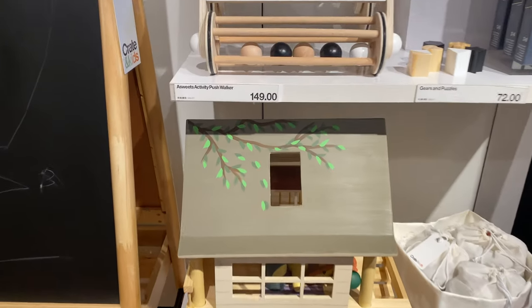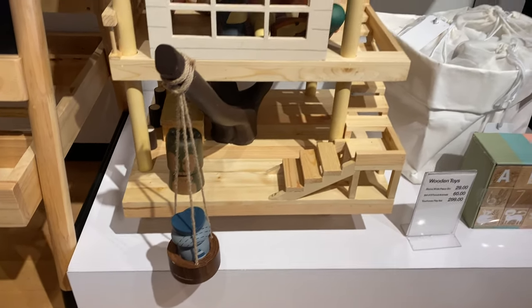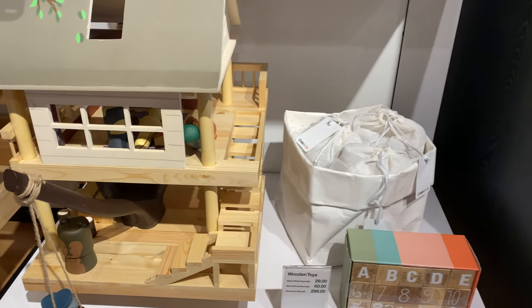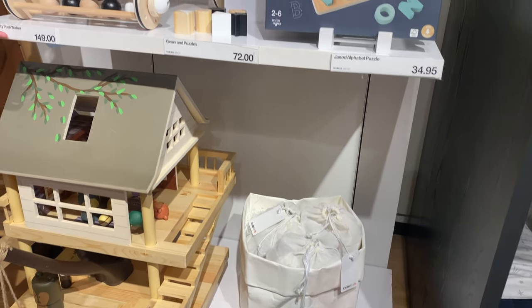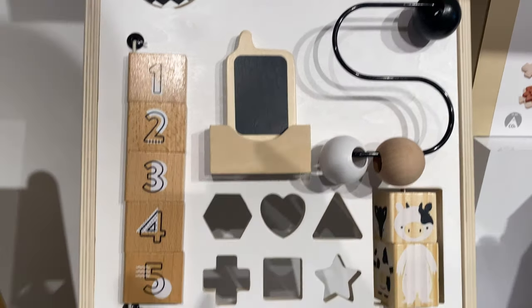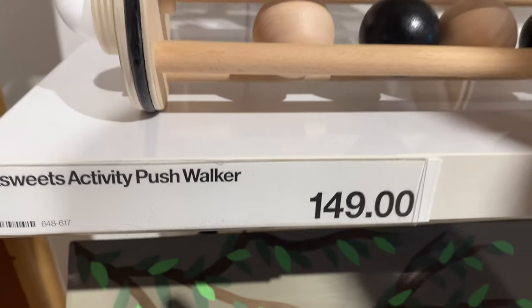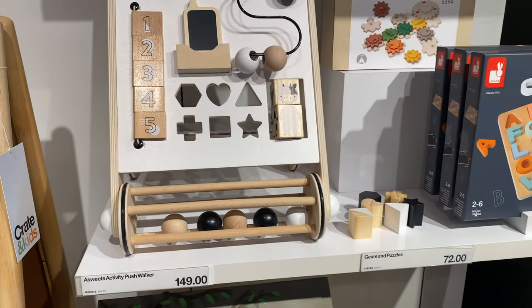Oh, how cute is this little house! Wow. Oh my god, and people would love this for the walker, right? That's a walker — that's insane! Oh my god, it's actually expensive. It's very expensive. It's a walker but it's cute.